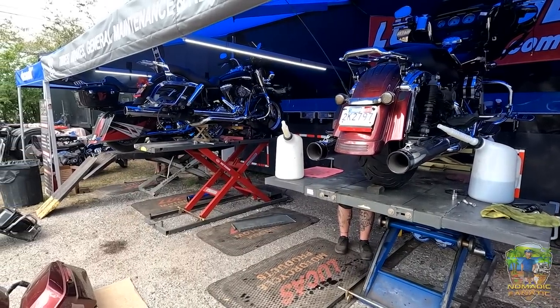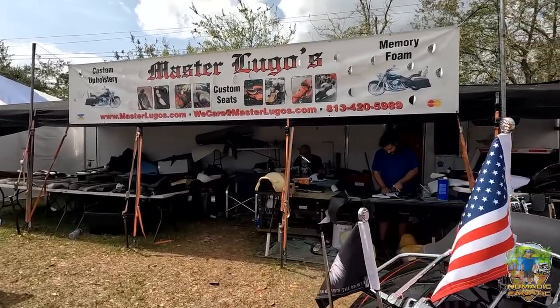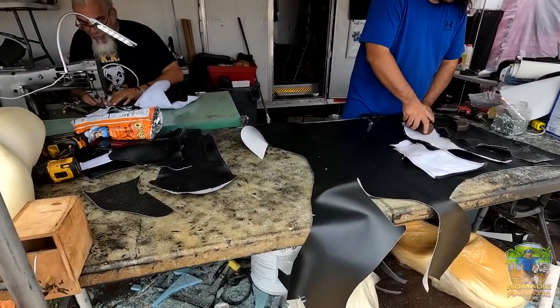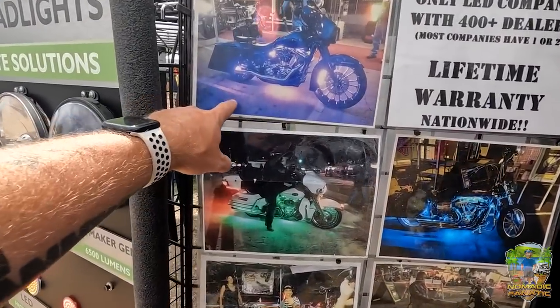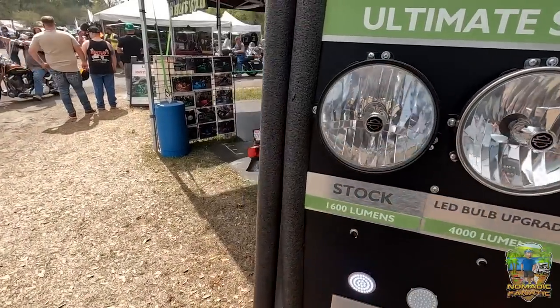I'm up to date on both my bikes actually. There's even a station here making custom seats out of leather. There's also a booth doing underglow lighting for bikes right here at the rally — I'll bet it's pretty expensive, but they're doing them today. Pretty cool.